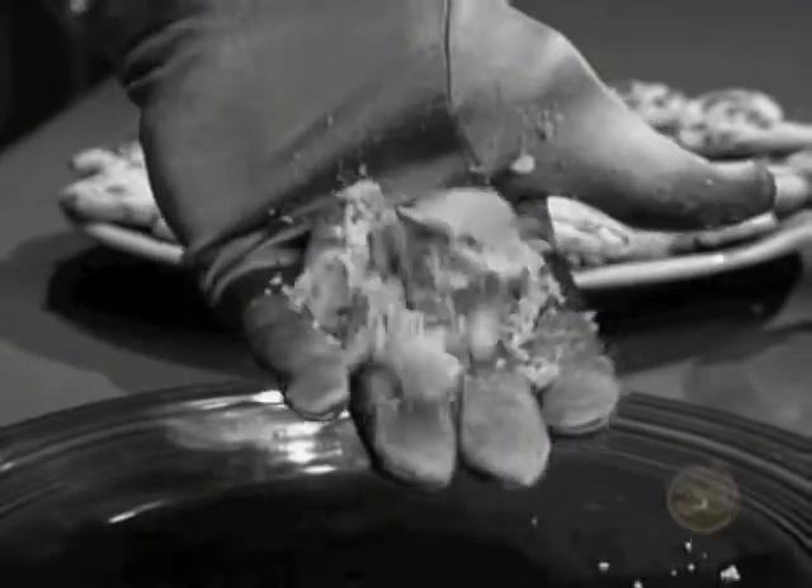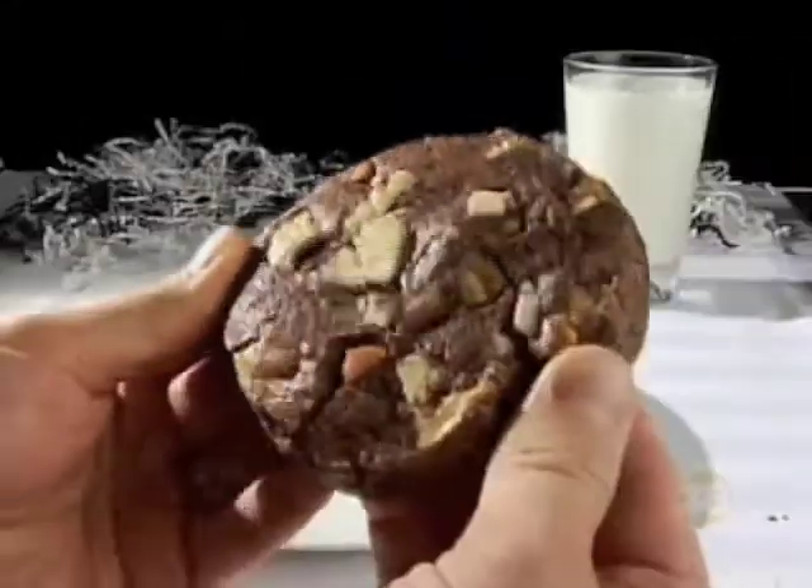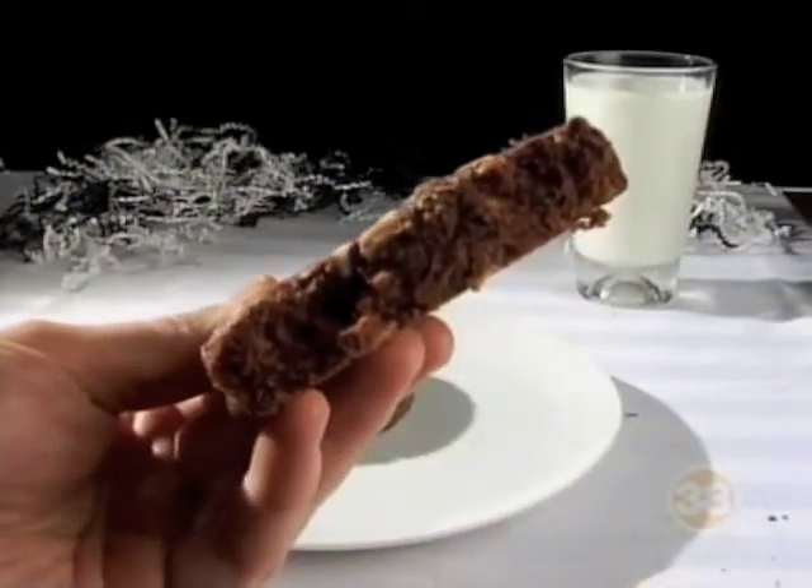This is how a cookie usually crumbles: small, dry, tasteless. But this is how the cookie crumbles when it's a Black Tie cookie.